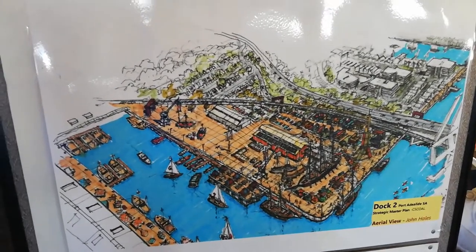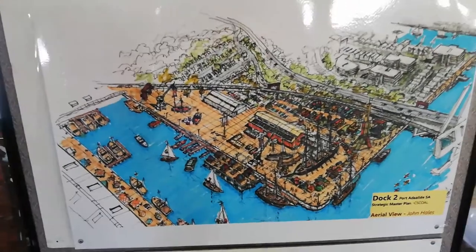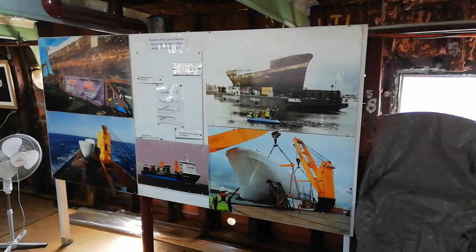This display shows the completed plans for Dock 2 Seaport Village with the City of Adelaide as its centrepiece. There are many photographs inside the ship showing the moving operation.